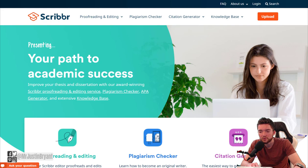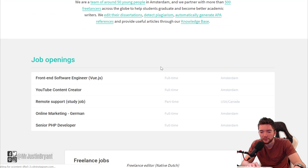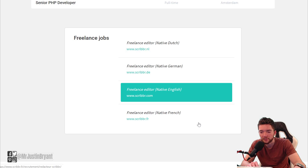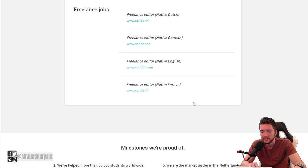Scribber is an editing and proofreading site that pays about $25 to $27 per hour. You can go on their website and scroll down to the bottom — it'll tell you about jobs under 'Our Editors.' You can find work-from-home positions there. They have different languages and locations including Amsterdam, USA, and Canada, so they're not US only.